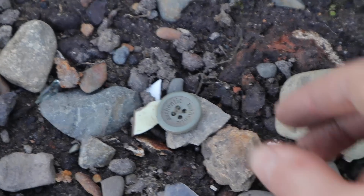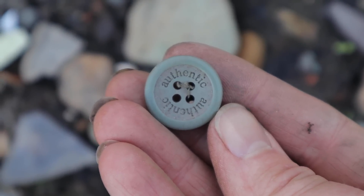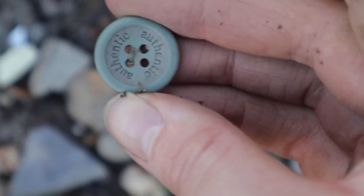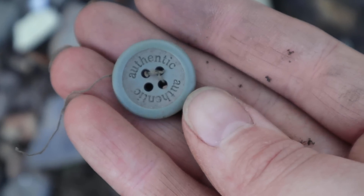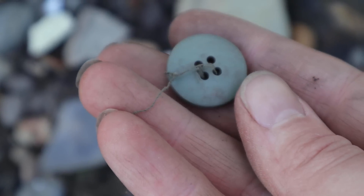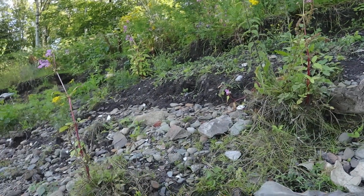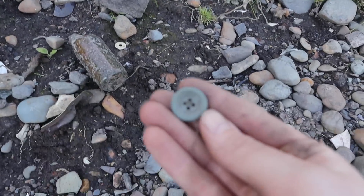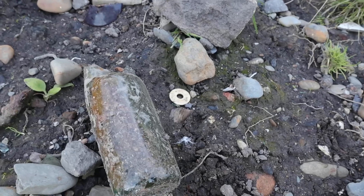Just seen a button down here - that's interesting. Authentic - I'd definitely say circa 2020 maybe. Maybe it's fallen off the trouser of one of the notorious bottle diggers that have been here. Who knows?